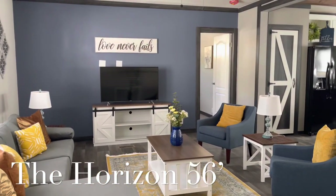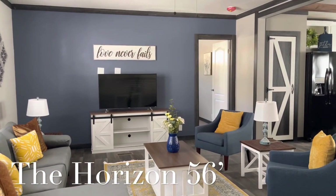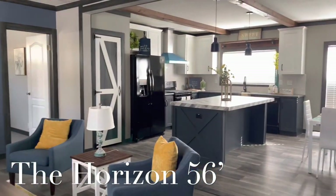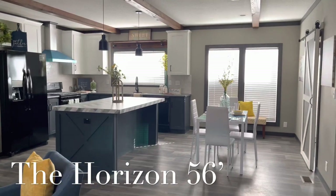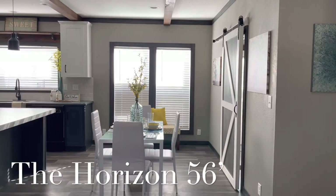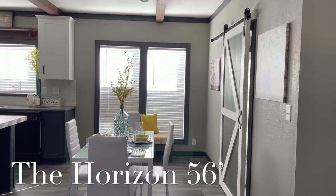Today I'm going to be in our beautiful Horizon. It's going to be a 30 by 56 footer. Our stock model is going to be a three-bedroom with a family room, a living room, and it's going to have two full bathrooms. Today I'm going to be walking around showing you guys more of the standard features and the benefits of the features.